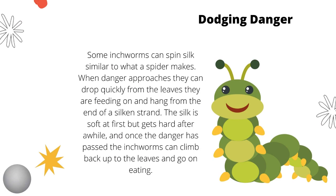Now, dodging danger — they're quite good at this. Some inchworms can spin silk similar to what a spider makes. When danger approaches, they can drop quickly from the leaves they are feeding on and hang from the end of a silken strand. The silk is soft at first but gets hard after a while. And once the danger has passed, the inchworms can climb back up to the leaves and go on eating.